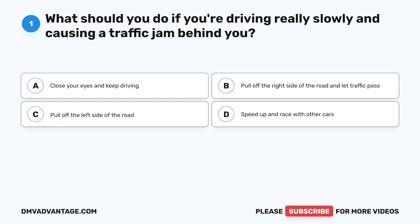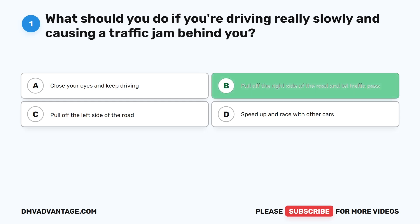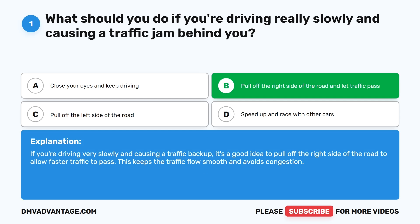Question one: What should you do if you're driving really slowly and causing a traffic jam behind you? A. Close your eyes and keep driving. B. Pull off the right side of the road and let traffic pass. C. Pull off the left side of the road. D. Speed up and race with other cars. The correct answer is B. If you're driving very slowly and causing a traffic backup, it's a good idea to pull off the right side of the road to allow faster traffic to pass. This keeps the traffic flow smooth and avoids congestion.